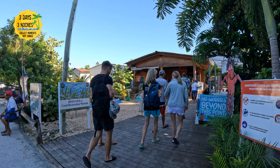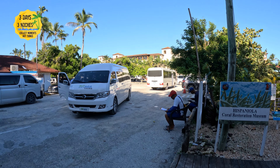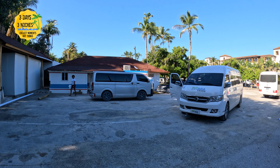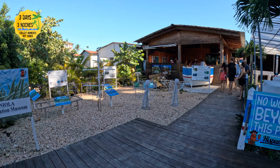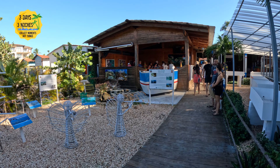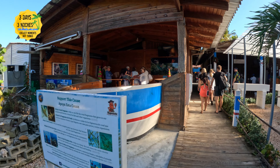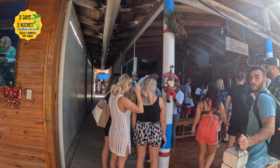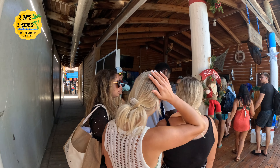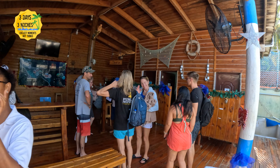Transportation is included from your resort to the port. It is shared transportation, which means you're going to be picking up other people along the way at different resorts, so it can add a little bit of time onto the day. Another option would be to just pay for your own transportation and go directly to the port. I personally would rather pay a little bit more to have private transportation rather than sitting in a van picking up other passengers, which can take 30 minutes to an extra hour.